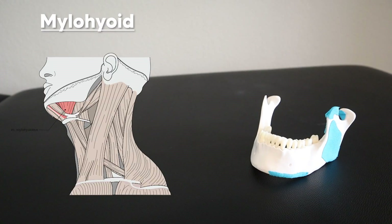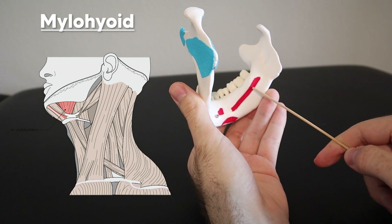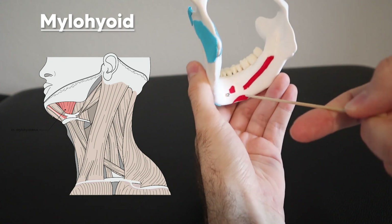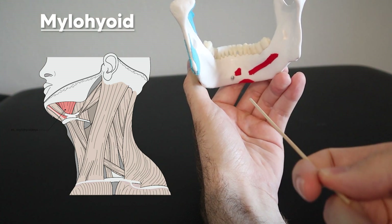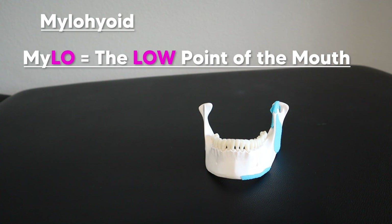Beneath the geniohyoid, we have the mylohyoid, which is considered the floor of the mouth. 'Myel' actually translates to molar, because this muscle originates so close to the molars at the mylohyoid line. If you feel the back of your molars and move down, you'll feel this ridge — that's the mylohyoid line. It originates off both sides, comes together in a swooping hammock style — basically a hammock for your tongue — and then inserts on the hyoid bone. I remember this as 'myo-low,' the low point of the mouth.